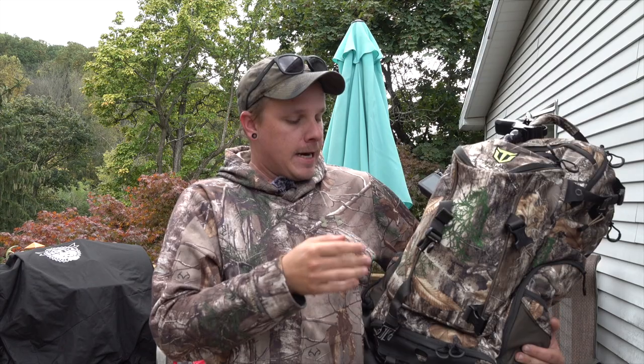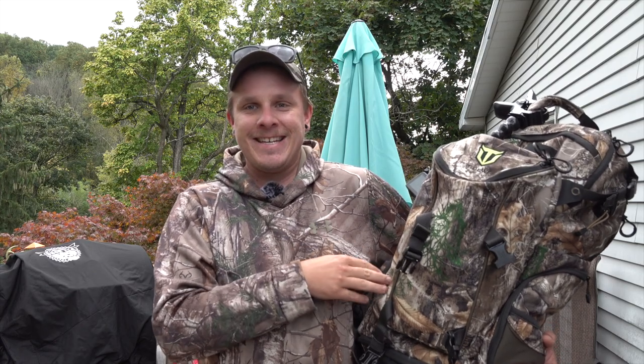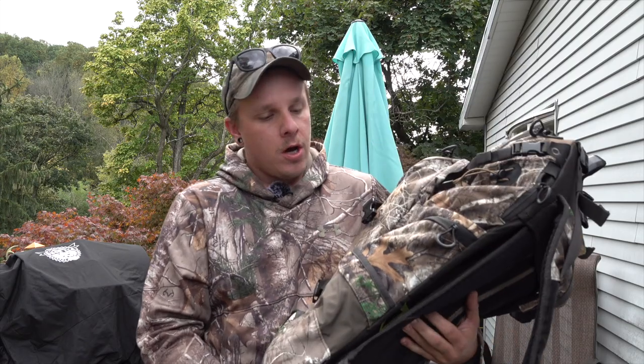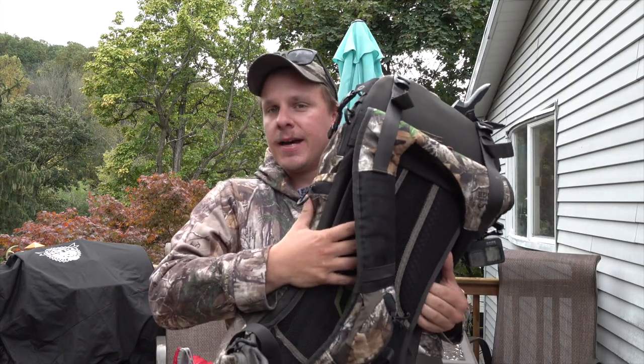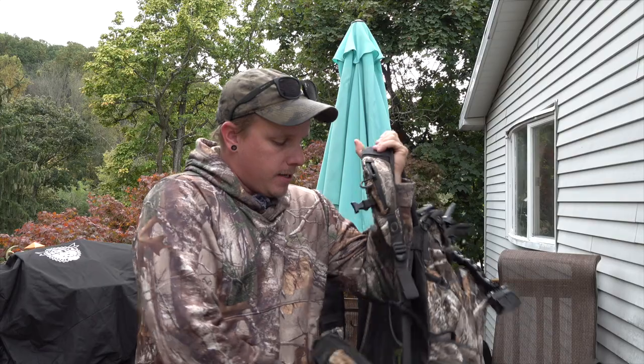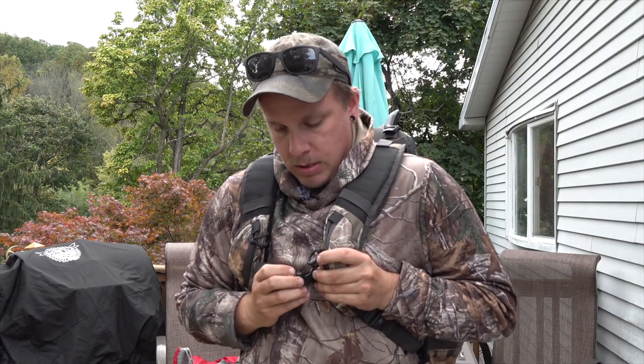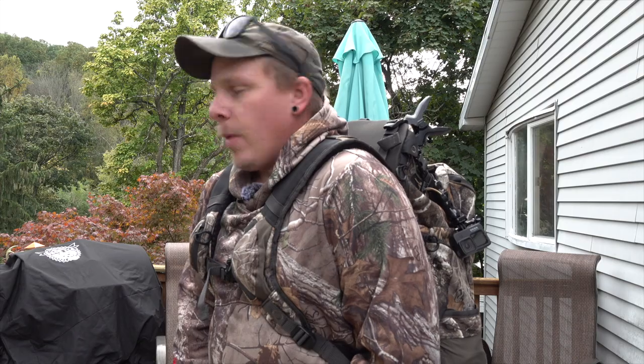You guys can tell this thing is huge. I'm filming my hunts and I have a lot of camera gear in here — my camera arm and everything. I needed a solution to hauling my camera gear in and out of the woods, and this is it. This thing has a ton of room and it's a silent frame pack. There's a frame in here and when I wear it, it is hugging you and fits so comfortably, with a waist clip.